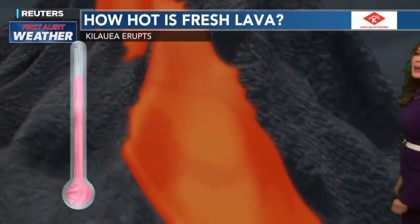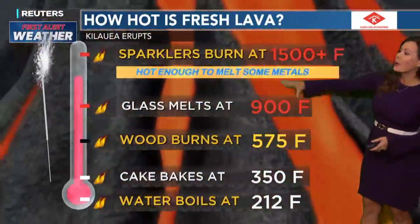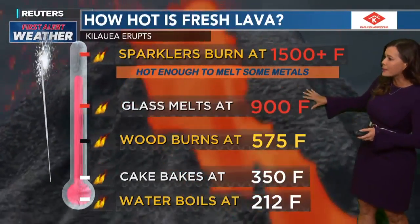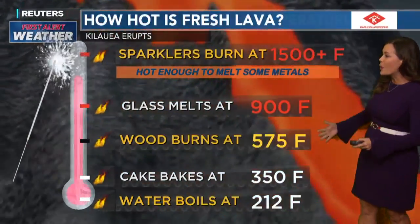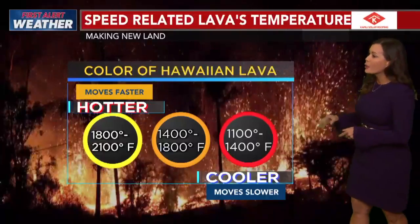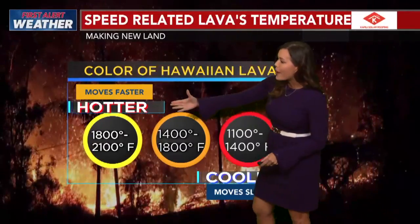Just to put in perspective how hot lava really is: sparklers burn at 1,500 degrees — that's hot enough to melt some metals. Glass melts at 900 degrees. Water boils at 212 degrees. When it comes to lava, the cooler it is, the more deep red it is. But then you see those bright yellows.